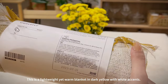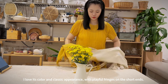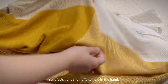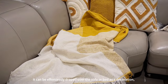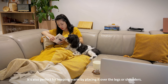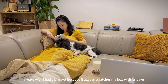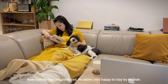This is a lightweight yet warm blanket in dark yellow with white accents. I love its color and classic appearance with playful fringes on the short ends. It is a structured weave made with yarn from recycled polyester, so it feels light and fluffy. It can be effortlessly draped over the sofa or bed as decoration, adding comfort and warmth. It's also perfect for keeping warm over the legs or shoulders. When I'm with my dog wearing a skirt or shorts, he always scratches my legs with his paws — but now that my legs are protected, he seems very happy to stay by my side.